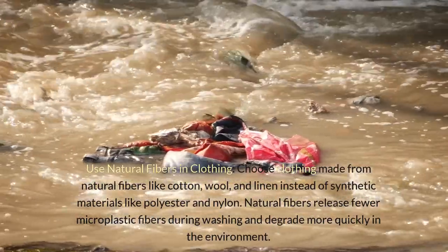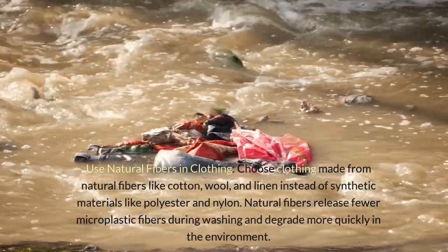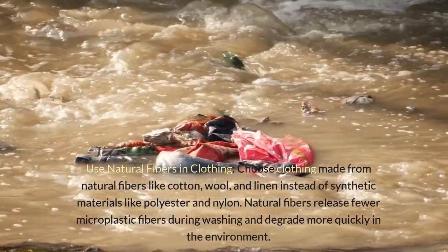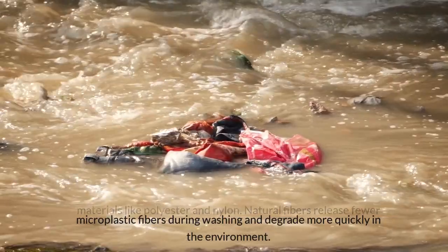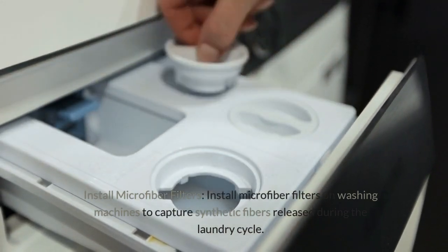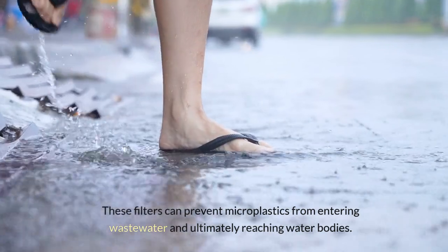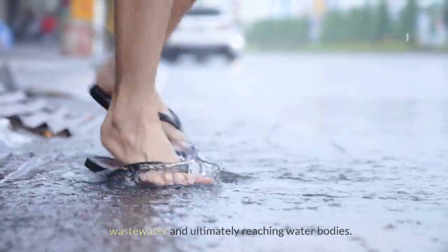Use natural fibers in clothing: choose clothing made from natural fibers like cotton, wool, and linen instead of synthetic materials like polyester and nylon. Natural fibers release fewer microplastic fibers during washing and degrade more quickly in the environment. Install microfiber filters on washing machines to capture synthetic fibers released during the laundry cycle. These filters can prevent microplastics from entering wastewater and ultimately reaching water bodies.